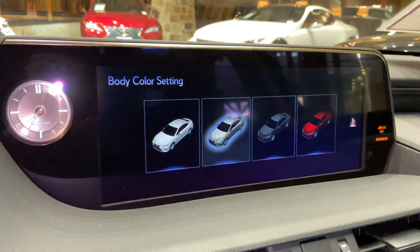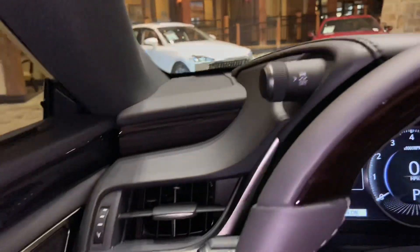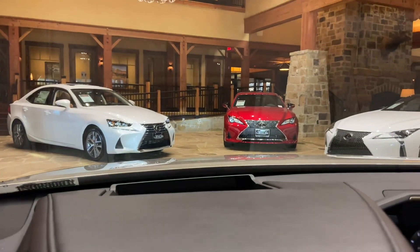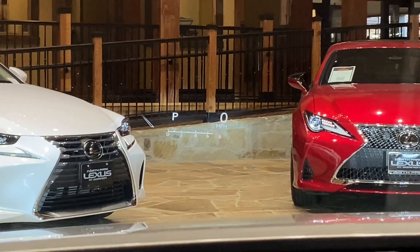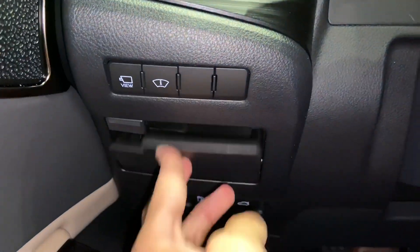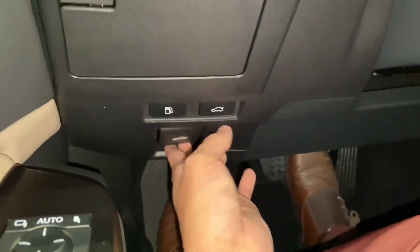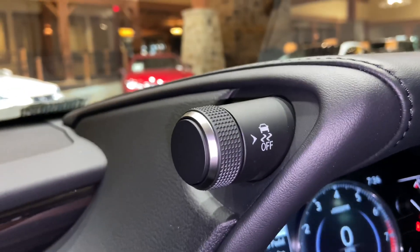We can also customize the vehicle body color. Next to that, we have our switch for our heads-up display, which will display vehicle information on our screen such as miles per hour, lane departure warning, and gear position. Below that, we have our storage compartment along with gas release, trunk release, and hood release switch. Above that, we have our automatic high beam switch and our traction control switch.